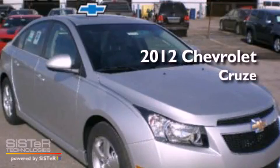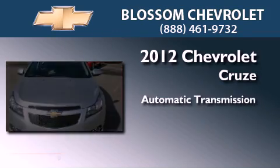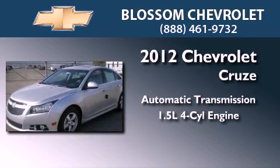This is a brand new 2012 Chevrolet Cruze. This vehicle has seating for six adults and an inline four-cylinder engine.